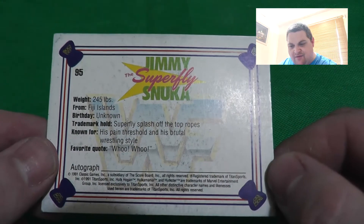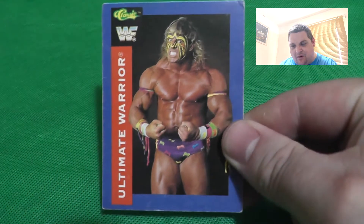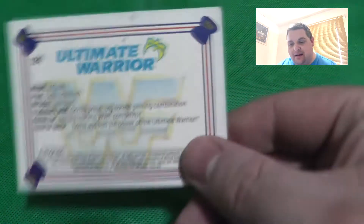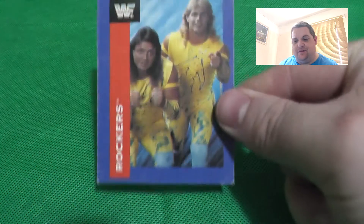Then there's Jimmy Snuka, and on the back again the lovely logo. I love these old logos - they bring back my childhood. The Million Dollar Man, who's been on NXT recently, stomping the Big Boss Man, with the Ted DiBiase logo on the back. Then the Ultimate Warrior - absolutely incredible - with the warrior logo. And Mr. Perfect, with the classic Mr. Perfect logo on the back. Everybody had unique logos back then.